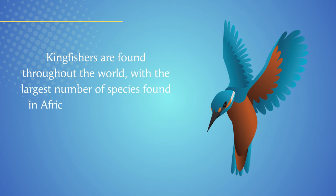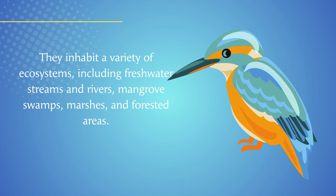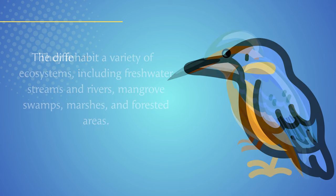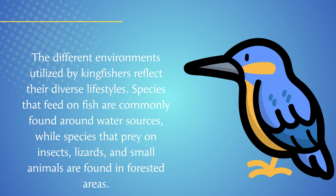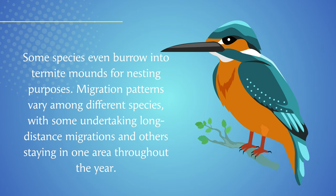Kingfishers are found throughout the world, with the largest number of species found in Africa, Asia, and Australia. They inhabit a variety of ecosystems, including freshwater streams and rivers, mangrove swamps, marshes, and forested areas. Species that feed on fish are commonly found around water sources, while species that prey on insects, lizards, and small animals are found in forested areas. Some species even burrow into termite mounds for nesting purposes.